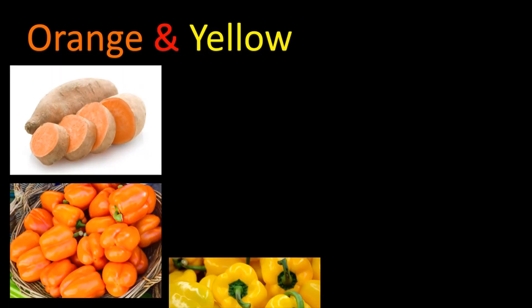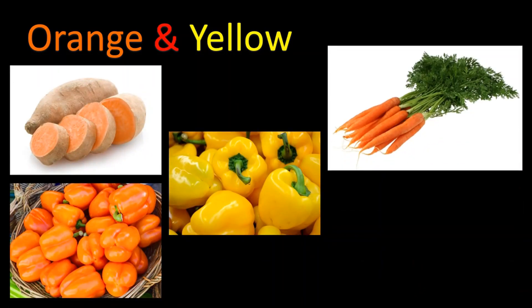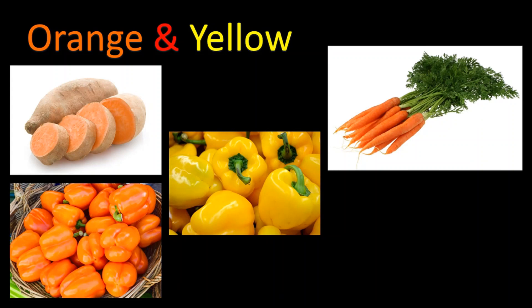Orange and yellow vegetables such as sweet potatoes, orange bell peppers, yellow bell peppers, and carrots contain alpha and beta carotene and vitamin A. These nutrients can help reduce the risk of some cancers, lower cholesterol and blood pressure, and work with magnesium and calcium to build healthy bones.